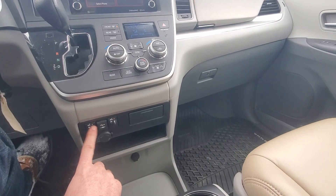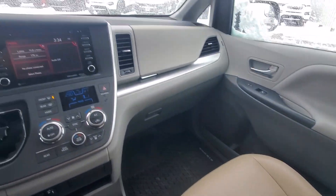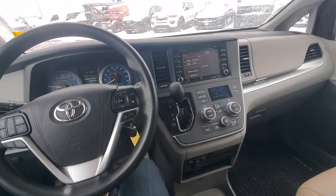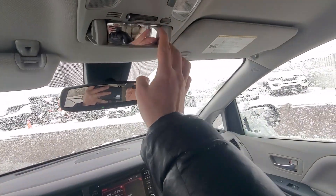We've got heated seats on this side, more power, lots of storage. Very clean inside of the vehicle — obviously my details department has gone through it, but the family that traded it in were non-smokers. Very clean.